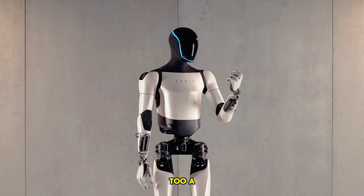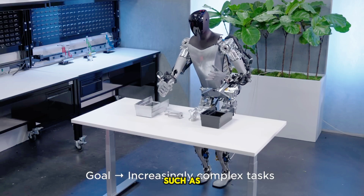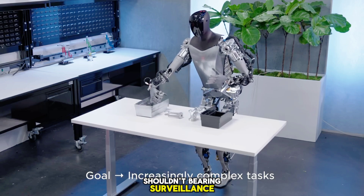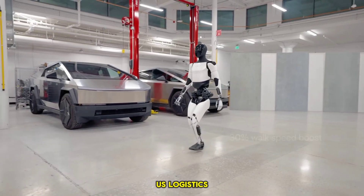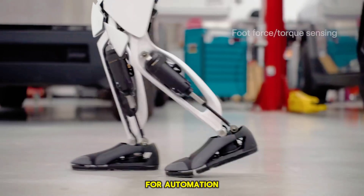Tesla Optimus Gen 2 is a high-end robot with high automation. It can be used in a variety of applications such as asset protection, bearing, surveillance, and autonomous logistics. It uses its own eye and machine learning with multiple sensors, cameras, and inference capabilities for automation.